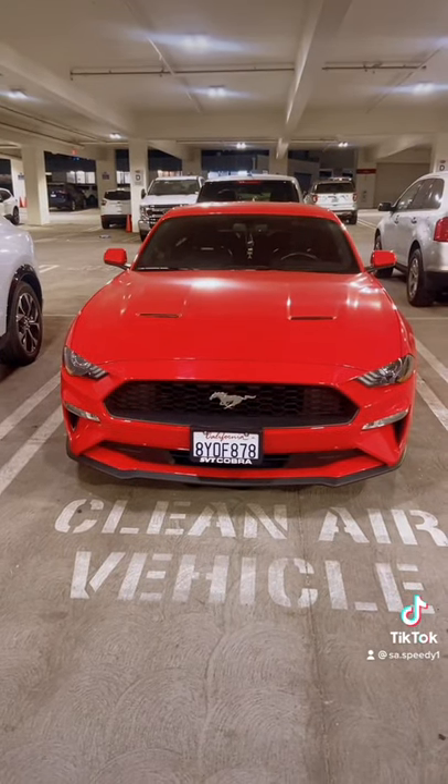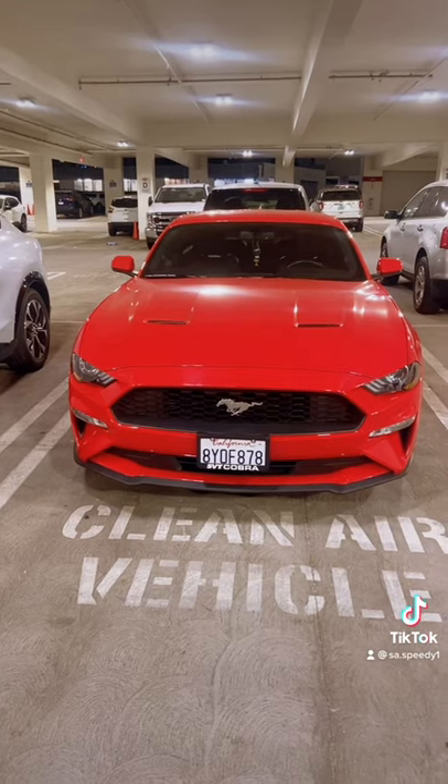Now, it might be just the EcoBoost with an SVT Cobra license plate frame, but I still enjoy driving it, and it's a pretty nice car.